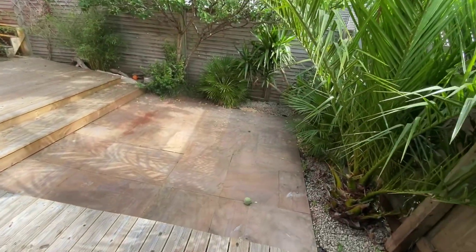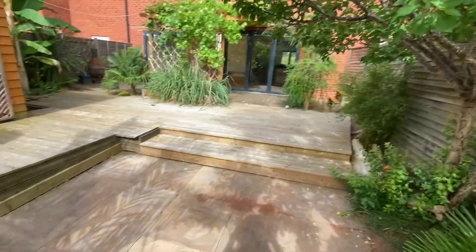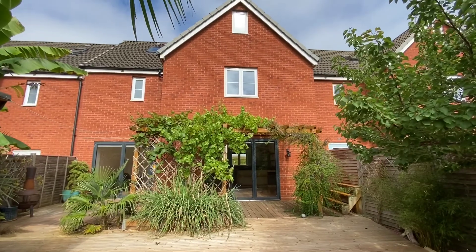The property is offered with no ongoing chain and is situated well for all transport links. If you're interested in this property and would like to know more, I have left links and information in the description.